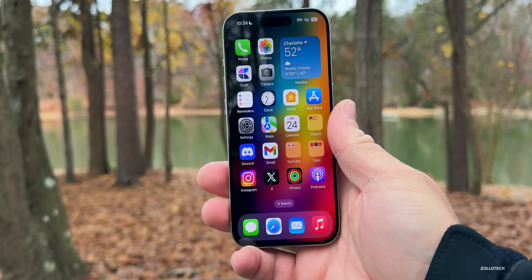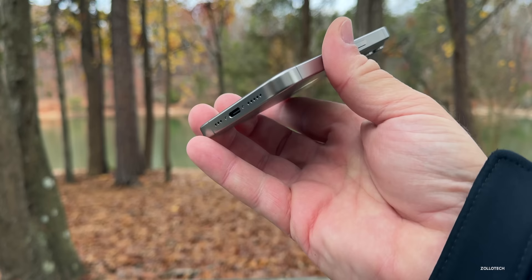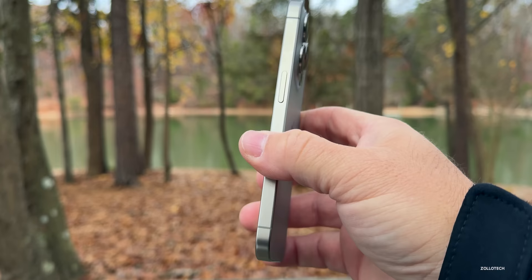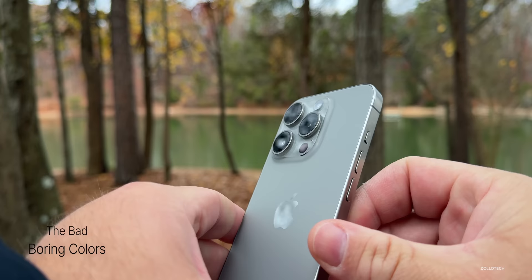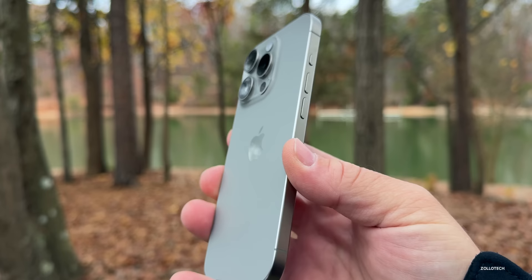I would recommend a screen protector either way, and since the finish can chip off as well, that's another reason to protect it. On the color front, this year's choices are a bit dull — the natural titanium shows the fewest fingerprints but is understated, and the blue, black, and white options aren't as vibrant as some people had hoped. Most people will put a case on it anyway, but the colors aren't as exciting as previous years.